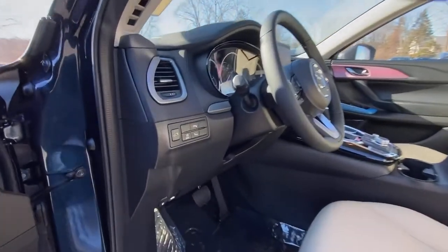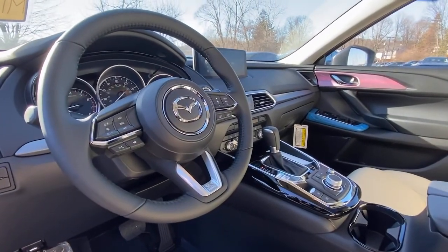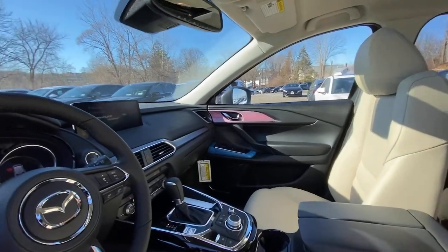Take your drive to the fun side in this handsome athletic CX-9. Come in for a fun and easy road test. Our team will make it the best part of your day.